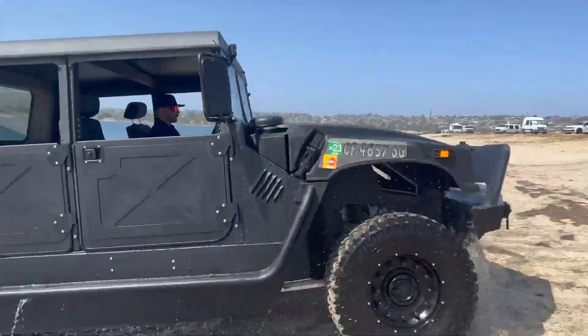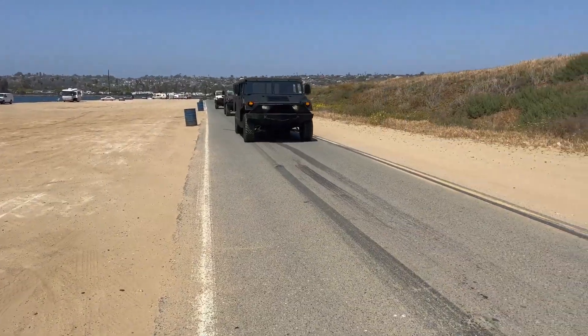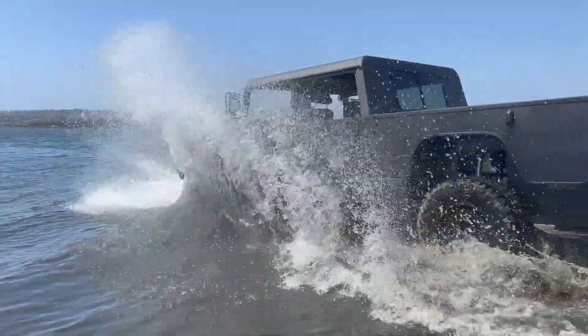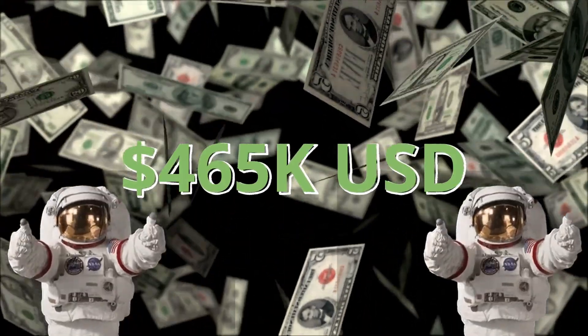The H1 Panther is also adept at off-roading as it has a 4-wheel drive system and beefy 35-inch mud tires, along with a custom-tuned suspension system and 10 inches of ground clearance. Pricing starts at a hefty $465,000.